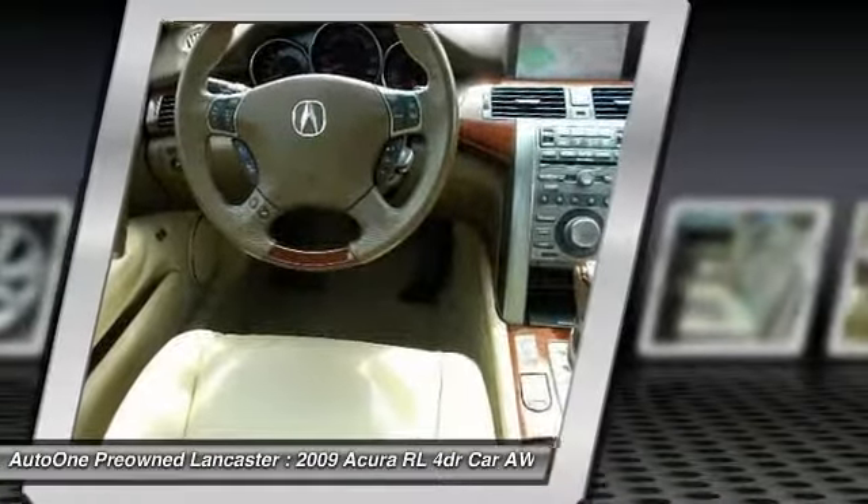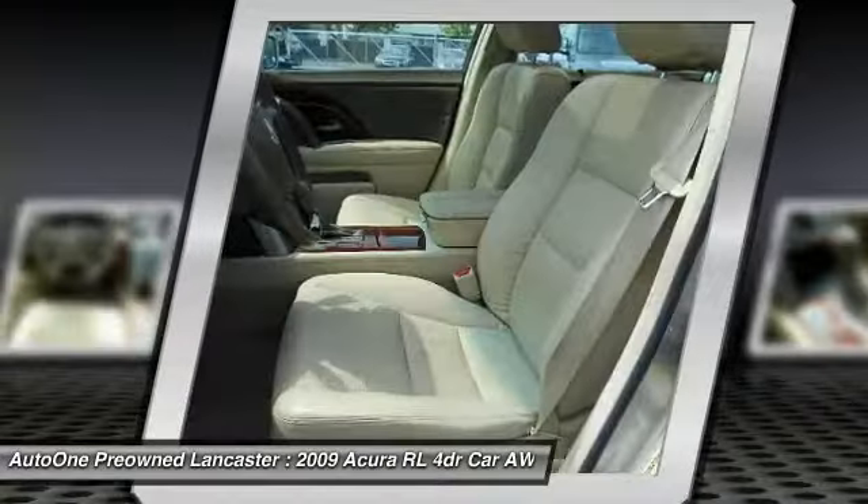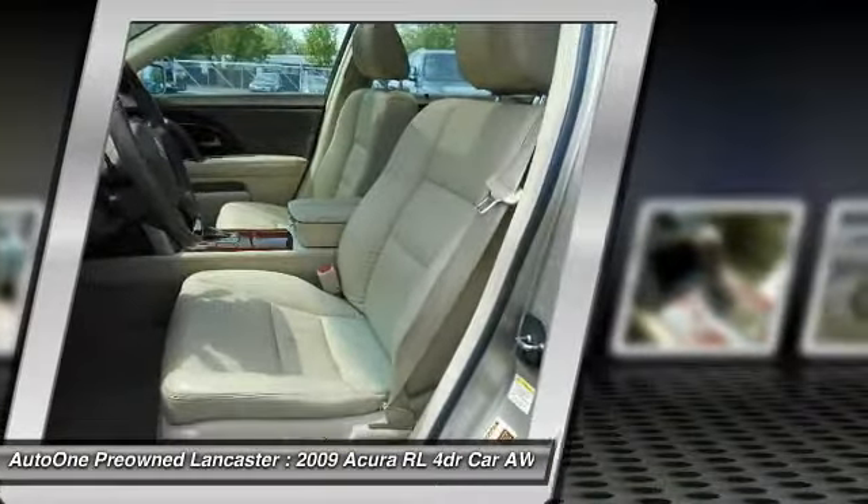Anti-lock braking system, steering wheel audio controls, all-wheel drive, CD changer. Your new ride is just a phone call away.